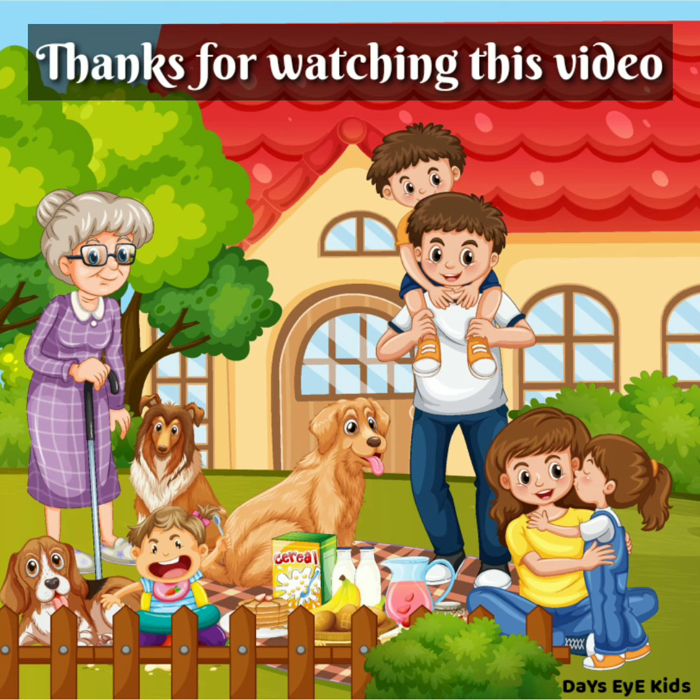Thank you. Thanks for watching this video. If you like this video, please like, share, and subscribe to my channel. Thank you.